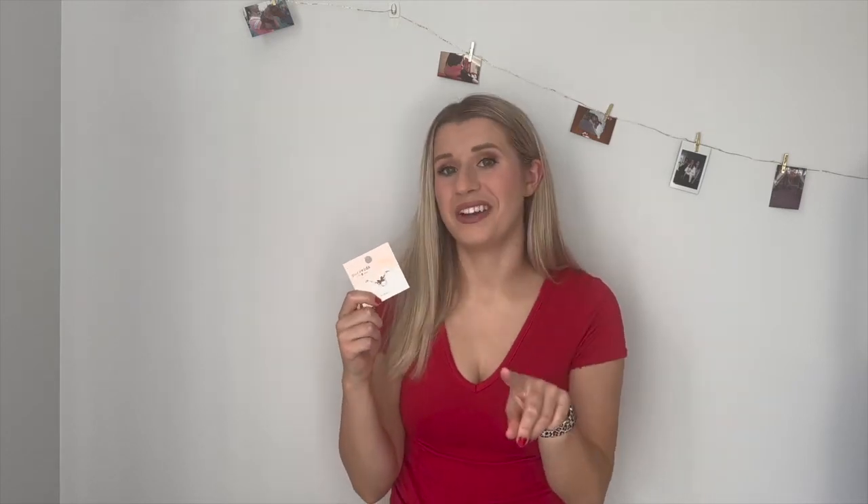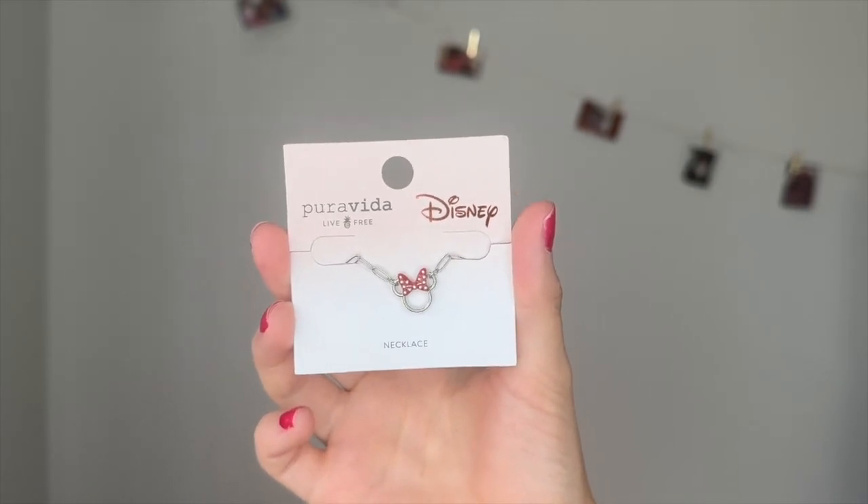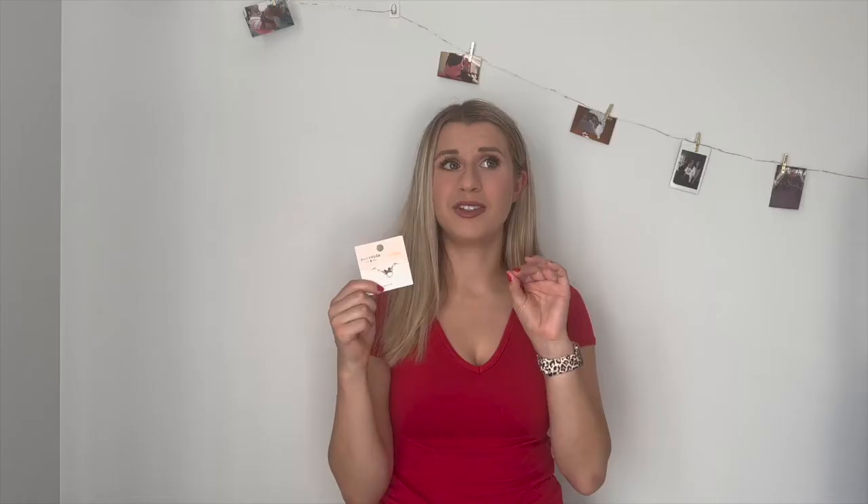You're going to see a common theme of Disney stuff. I also bought this little Disney Pura Vida necklace that has Minnie Mouse's ears — I'm so excited about it. It's a little chain choker. It has this really cute Minnie Mouse charm and a beautiful chain. If you have any Disney fans in your life, I highly recommend this. It's a cute little staple piece they can wear to Disney World or Disneyland, or just everyday because it's so cute and dainty. With the holidays coming up, I highly recommend it.